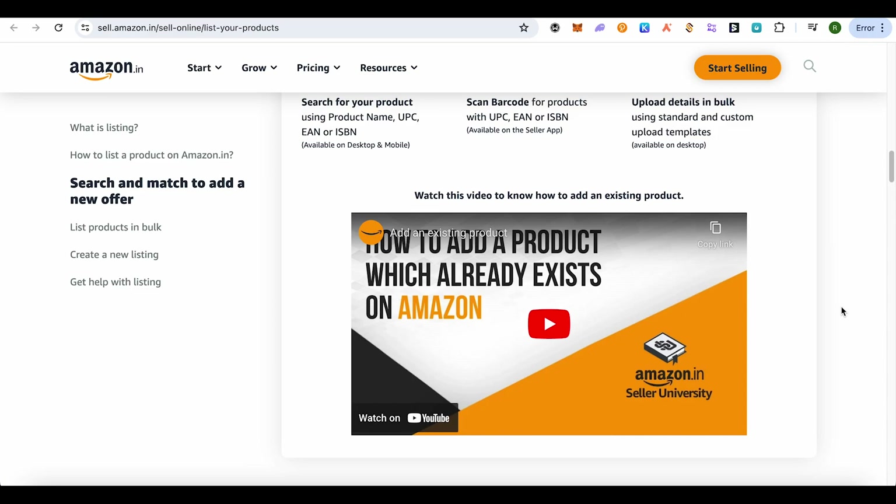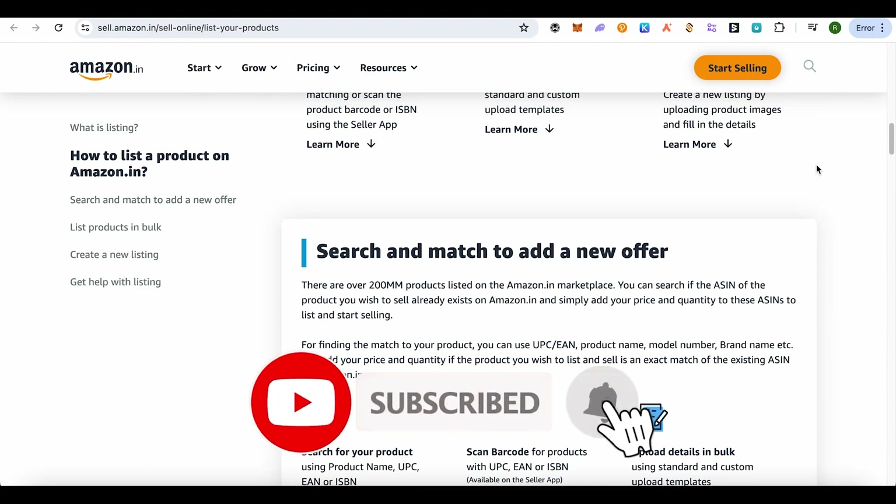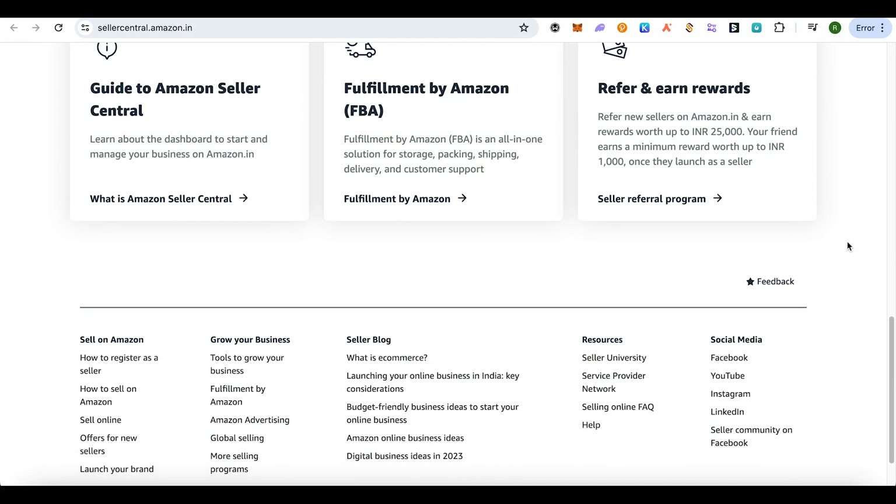So this is how you can get help from support and make changes to your listings in order to avoid removal. I hope this video was helpful. Make sure to hit that like button and subscribe to our channel for more helpful videos.